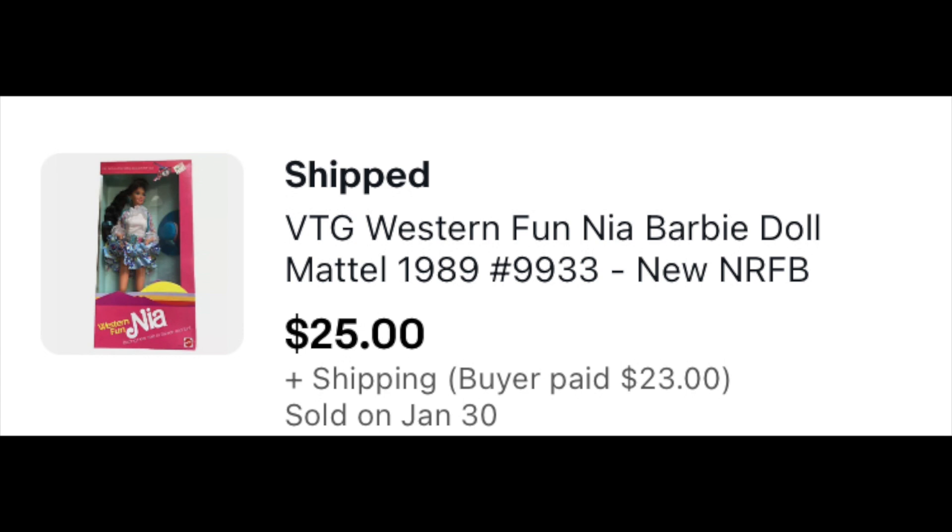So let's jump right into what sold. The first one had actually been sitting for a while — they hadn't paid but they came through. It's the smaller of the two but I'll still take it. Western Fun Kia — this one going to Italy for $25 plus shipping.